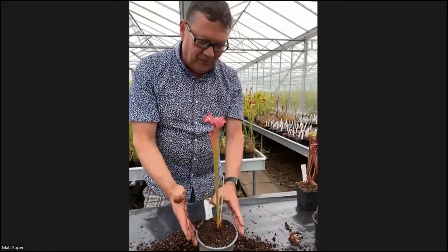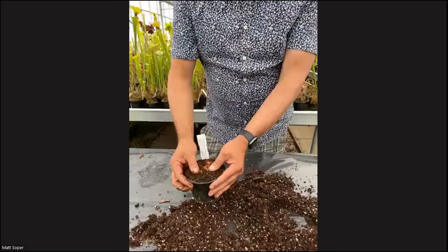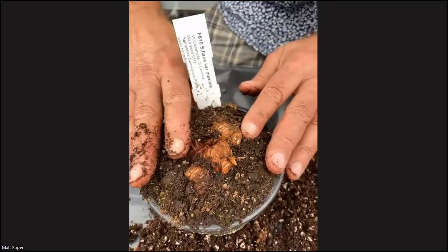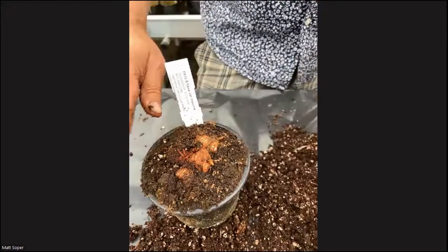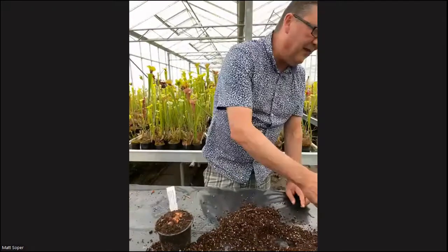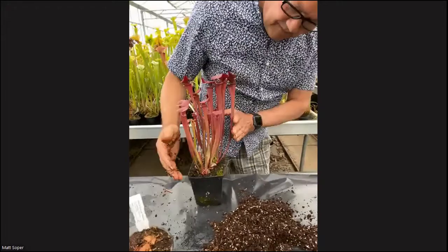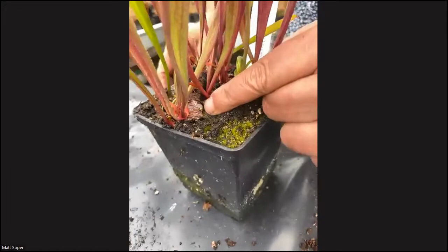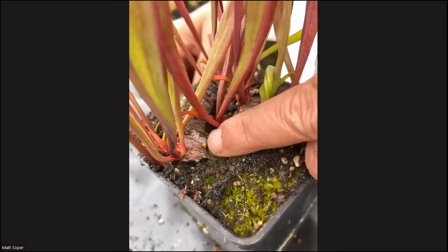Here are some rhizome cuttings I've taken earlier — these are rhizomes above soil surface of a Saracenia variant maxima. In about four to six months, they start to sprout and then end up with growth like this. There's a little one just starting at the end of my finger now — can you see that one there?